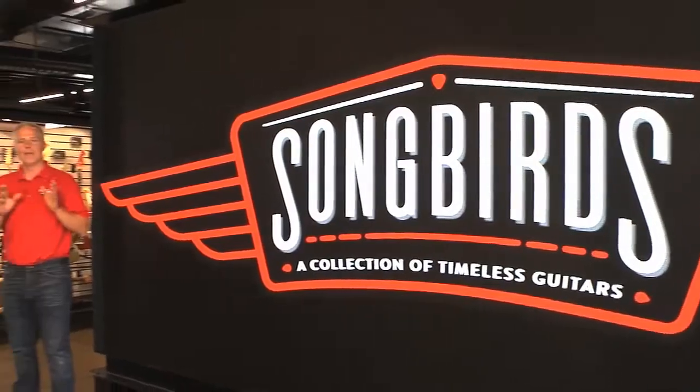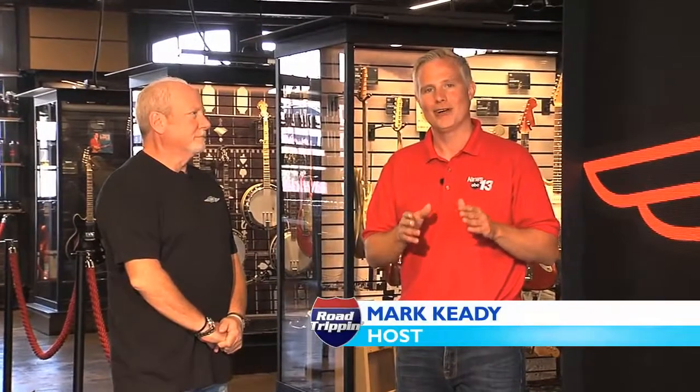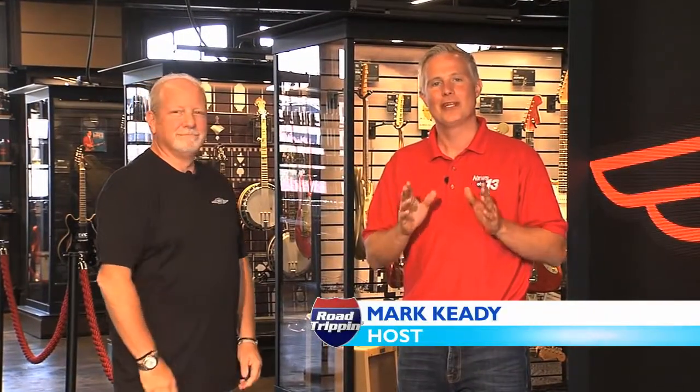Few things define American craftsmanship like the electric guitar. And the Songbirds Guitar Museum here in Chattanooga, Tennessee celebrates the electric guitar like no other place in the United States of America.